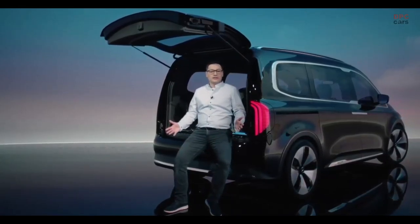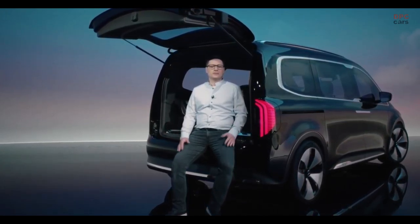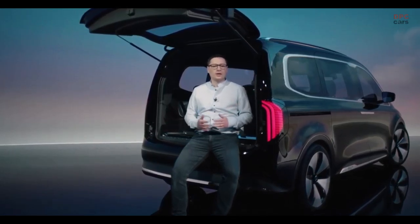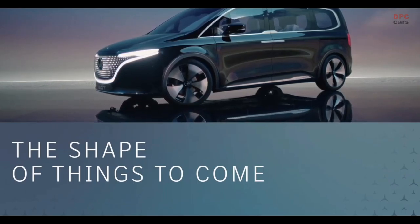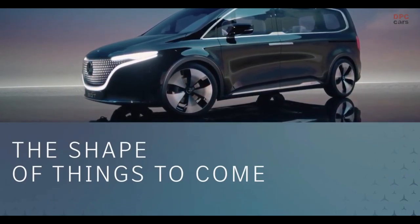Ladies and gentlemen, this is the new Concept EQT. And I'm proud to be part of the team that is working with great passion on this exciting project. The Concept EQT is the pioneer of a new class — a show car that already offers a very good preview of the future T-Class and its electric sibling, the EQT. It's a fully electric small van that will be the new entry into the Mercedes-Benz world for families and leisure active customers.